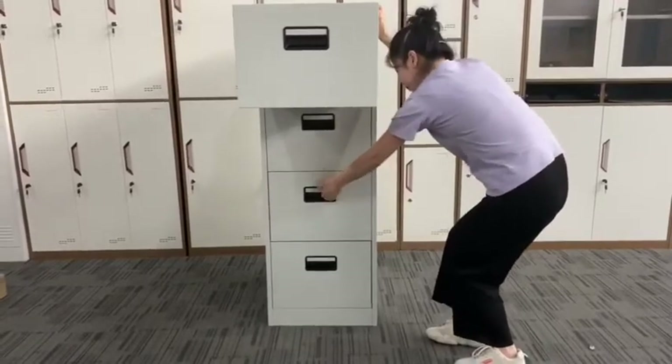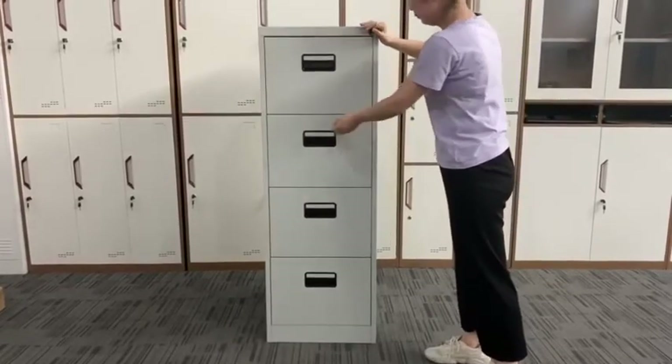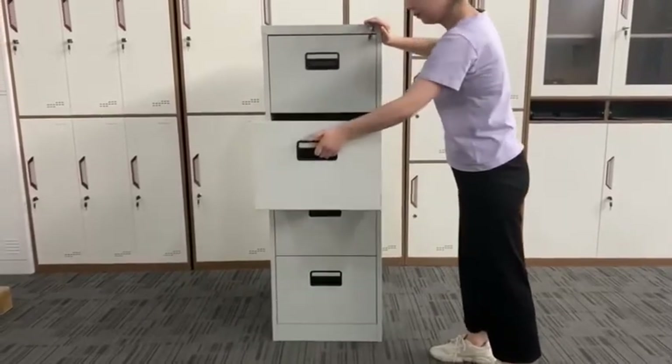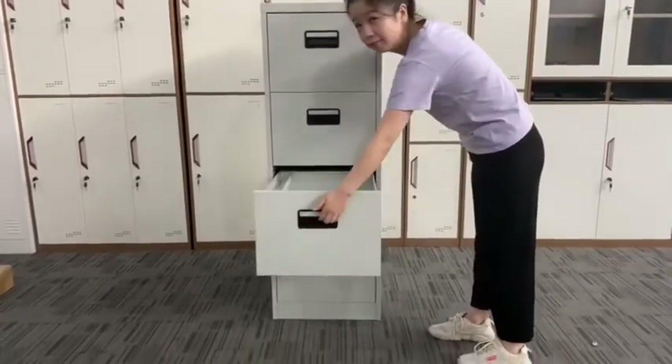Firstly, the three-slide rail doesn't have any noise when you push and pull. Secondly, the advanced anti-falling system means you can only open one drawer at the same time, making a safer office environment for us.